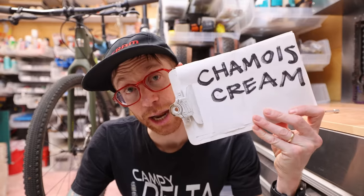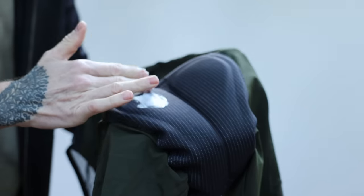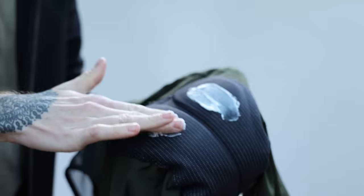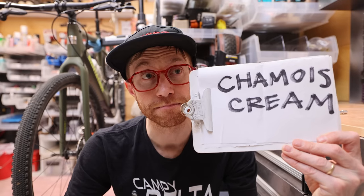The third and often overlooked element for avoiding saddle pain — specifically saddle sores — is proper lubrication, otherwise known as chamois cream. While some people only need chamois cream on longer days, other people will need it every time they go on a ride. If you suffer from saddle sores, try chamois cream.